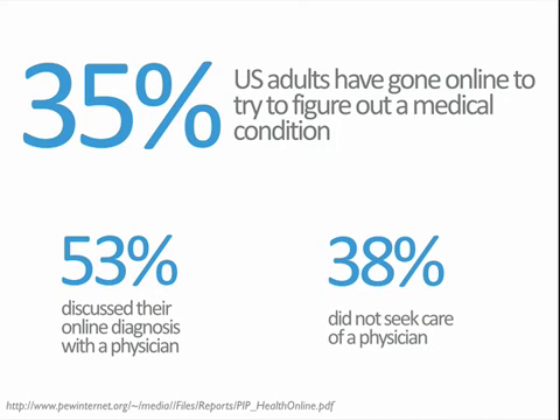Even more concerning: of that 35%, almost 40% of the time the information they found made a patient decide not to seek care from a physician. That could be fine if the information was reassuring, but what if it was wrong, incorrect, or misunderstood? In that 40%, they're potentially putting themselves at higher risk by not seeking medical attention. The problem is we're not even having this dialogue, so we have no idea who that 40% is — and we could definitely intervene if we just had that conversation.